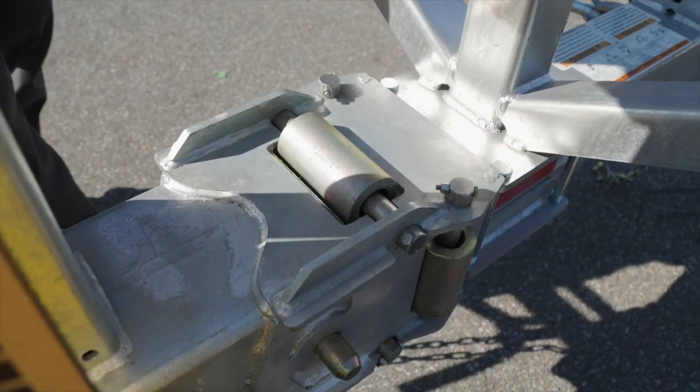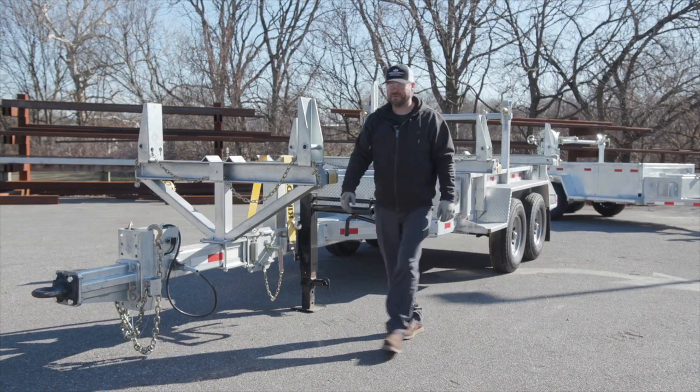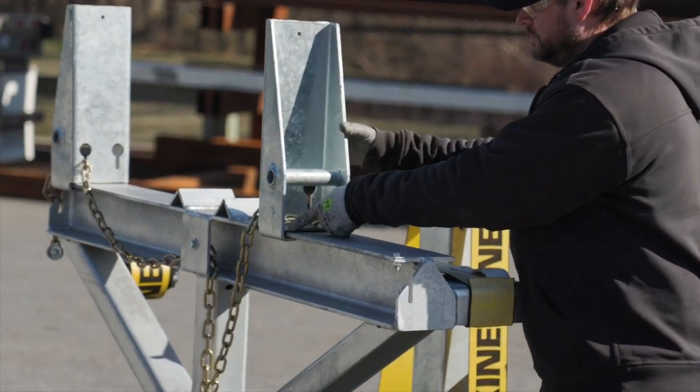Virtually maintenance-free, lowest total cost of ownership, visibly superior structures. We're gonna go over a couple features of this trailer which starts up here at the hitch extension. Non-binding, easy slide stanchions.